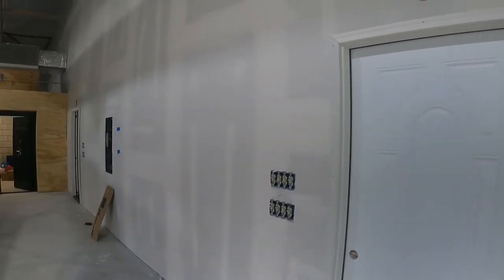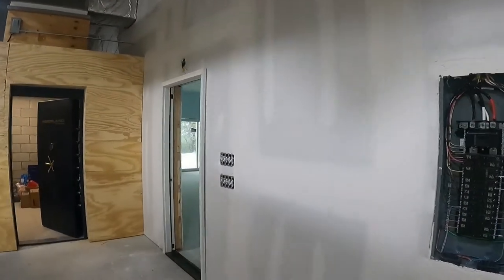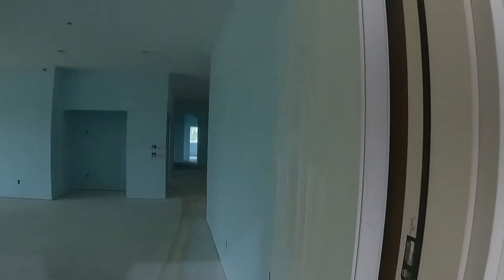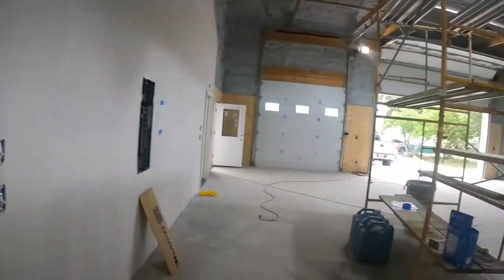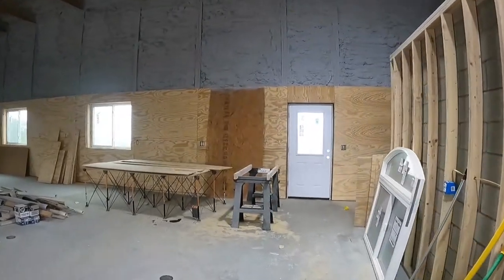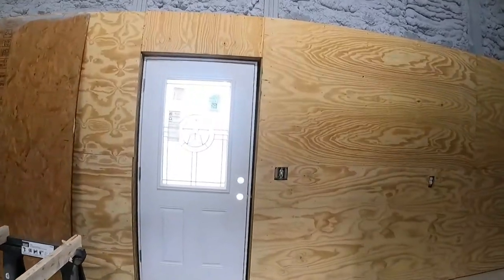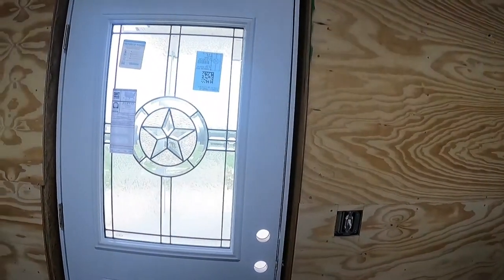The doors in the garage have gone in, and the back door of the garage has gone in as well. All the exterior doors have gone in today, and the interior doors go in tomorrow.